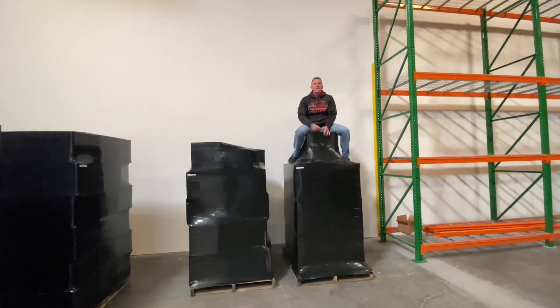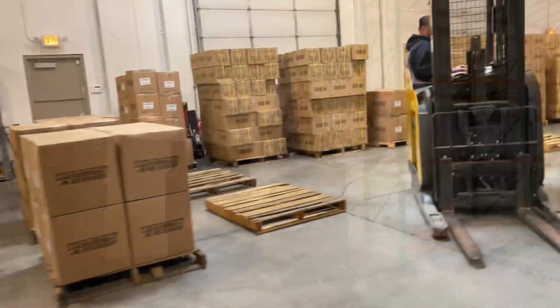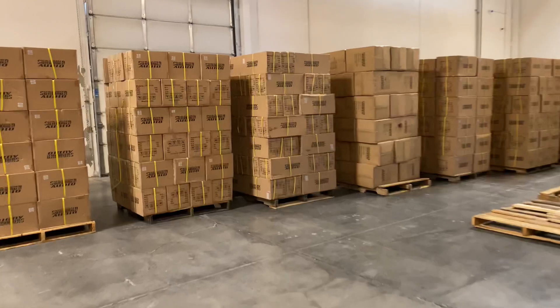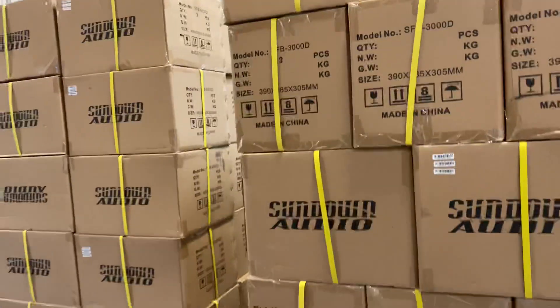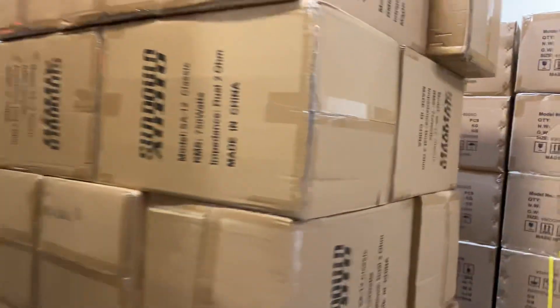If you need anything, hit us up at downforsoundshop.com — your number one source for Sundown Audio and much more. We got the pallet wrap off so you can see all these SFBs. We got something else in here too — some E-series 10s in the V4 model, SFB 3000s, SFB 8000s, SFB 2000s, SA12 plastics.